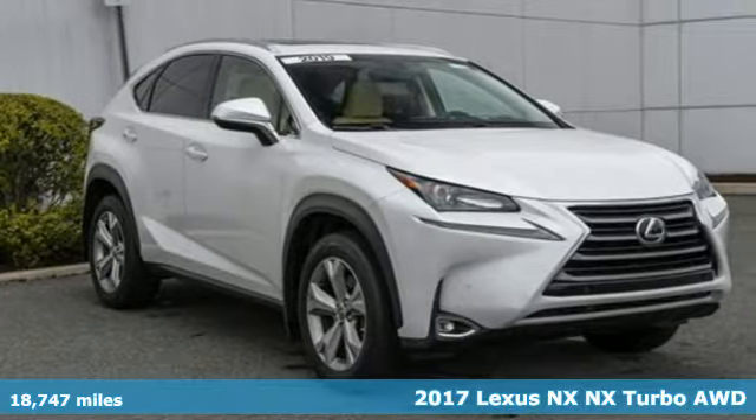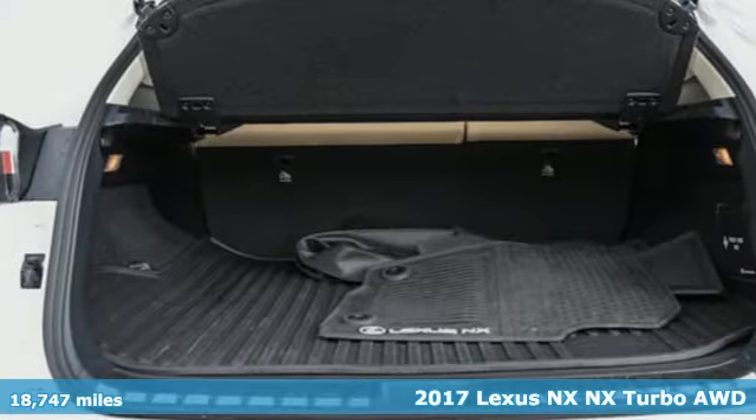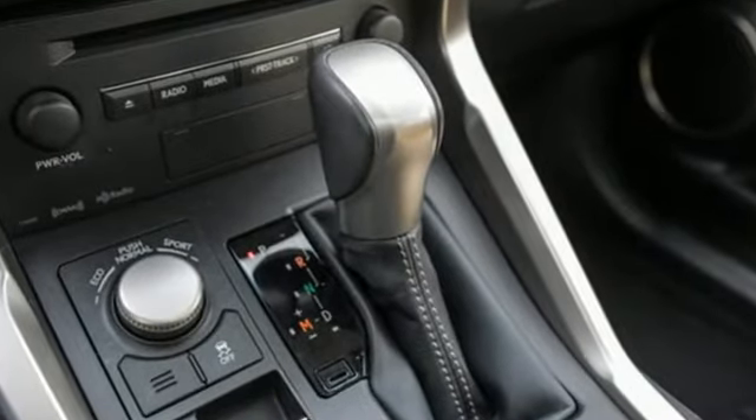It's a 2017 Lexus NX. This is the crossover for any urban adventure, thanks to a turbocharged engine, aggressive exterior design, and an interior built around you. It's equipped for all your driving needs and wants.